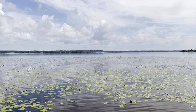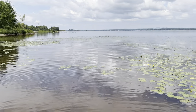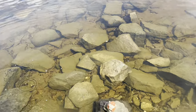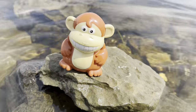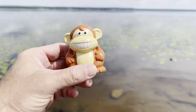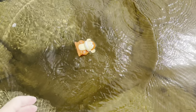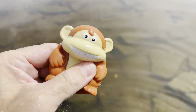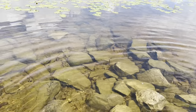Hello everyone, today we're here at this river and we're looking for some wild zoo animals to put in our tub. I noticed down here on this rock there was a monkey. Wow, the monkey's stuck on this rock. Let's put the monkey down on the water. Let's put it in our tub and go look for some more animal toys.